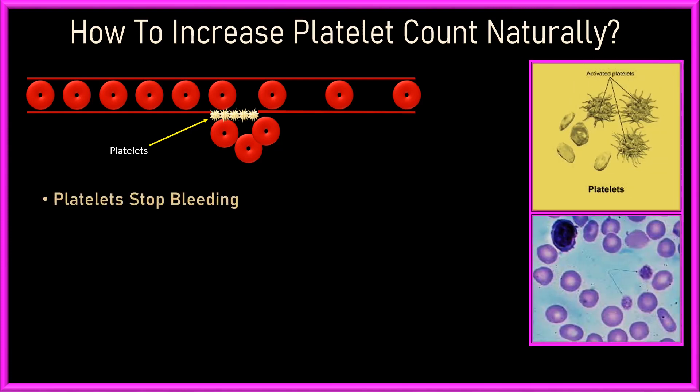Platelets are tiny blood cells that help stop bleeding by forming clots or barrier walls at the place of leakage from blood vessels. Having enough platelets is important to ensure your blood clots properly. When doctors find low platelet counts in someone, they call it thrombocytopenia, which means having a low blood platelet count.